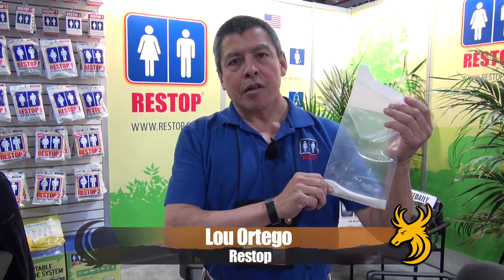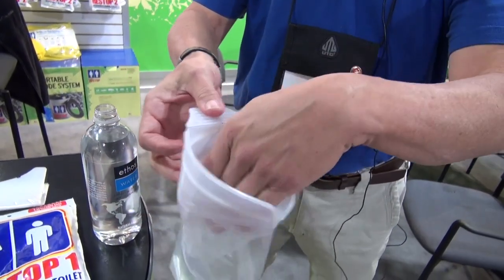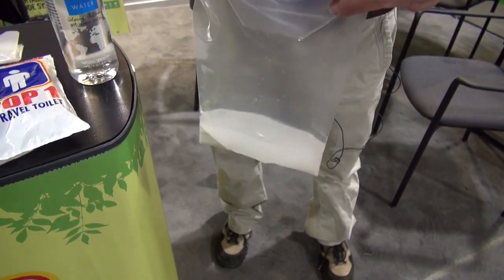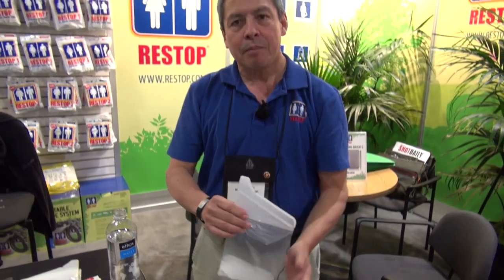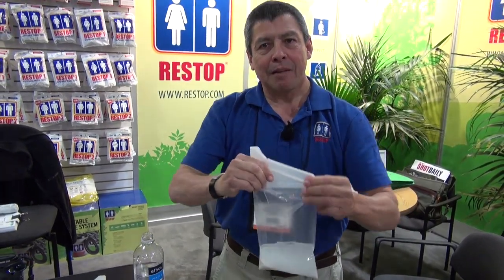My name is Lou Ortego. I work for Restop out of Escondido, California. What we have here today is our RS1 demo bag for urinary waste. All you do is pop the bag open like this — it has a large opening on top so both men and women can use it. Make sure the funnel is down, then one hand for the bag, one hand for the plumbing — take aim and go. It will hold 24 ounces of urine. You snap lock it shut and your urine is turned into a gel. It doesn't leak, doesn't smell, and you won't get any cross-contamination on your hands. Once the bag is full, just throw it away in the garbage. You can use it multiple times — just open it up again, take aim and go, snap lock it shut. Safe, simple, easy-to-use product.